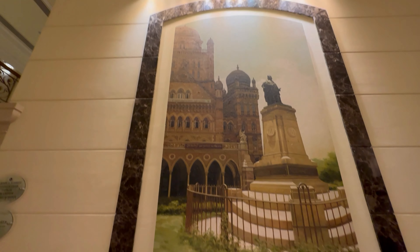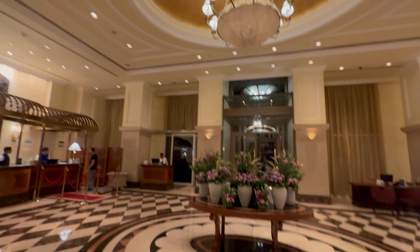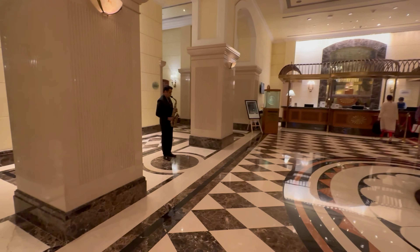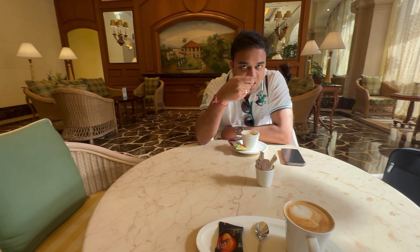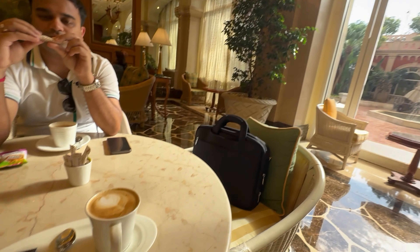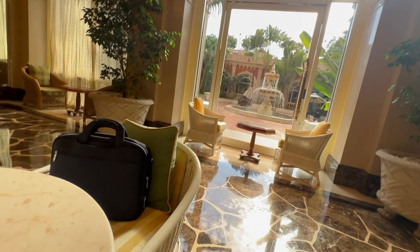As soon as we stepped into the magnificent lobby of the ITC Grand Central, we were immediately greeted with a sense of grandeur. The opulent decor and welcoming staff set the tone for an unforgettable stay. The hotel is centrally located, making it convenient to explore Mumbai's vibrant attractions. Upon our arrival, we were escorted to the exquisite welcome lounge where we were offered a warm welcome tea and coffee. It was the perfect way to start our stay and set the tone for the exceptional hospitality that awaited us.